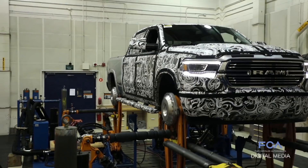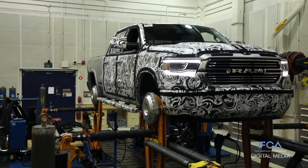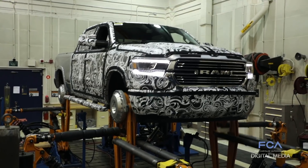This truck will endure this testing 24 hours a day, seven days a week for the next month and a half. And it's just one of many durability tests that the new Ram 1500 will have to endure to prove its design before it goes into production.